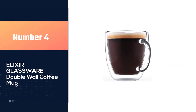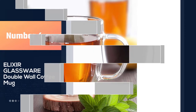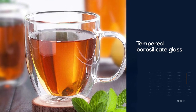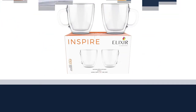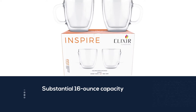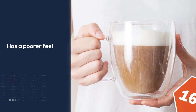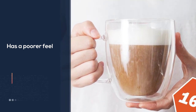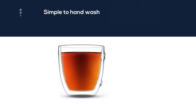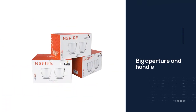Number four: Elixir Glassware double wall coffee mug. The Elixir Glassware double wall glass coffee mug is shockingly lightweight yet hefty and pricey. It is composed of double-walled tempered borosilicate glass with a substantial 16-ounce capacity. The glass walls are unusually thin, which seems out of place given the high price tag. It is easy to hand wash due to its wide aperture and handle. Elixir provides a money-back guarantee, and its comfortable wide opening and thick stem is perfect for sleepy or shaky hands.